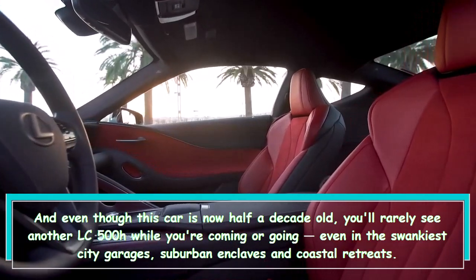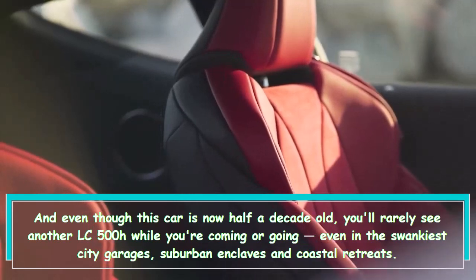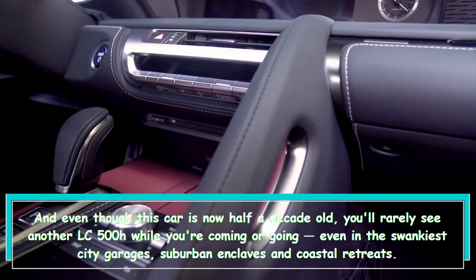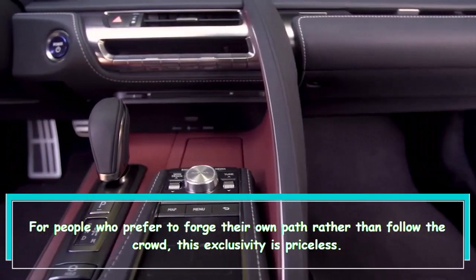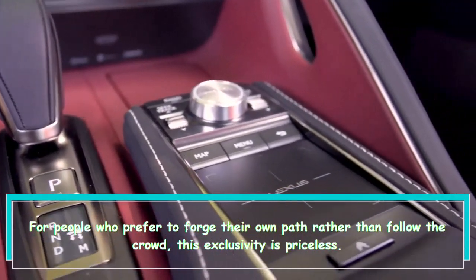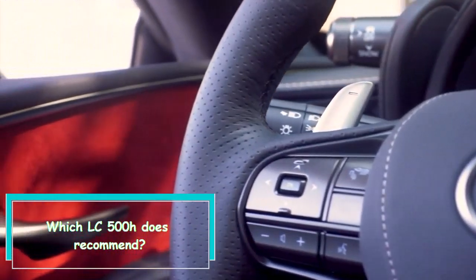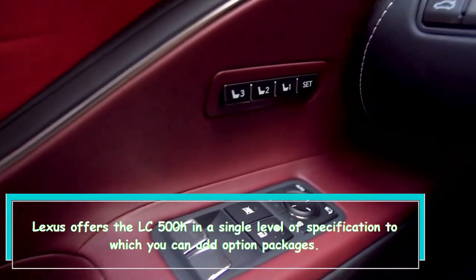That's a 10 mpg improvement over the V8-powered Lexus LC 500. And even though this car is now half a decade old, you'll rarely see another LC 500H while you're out and about — even in the swankiest city garages, suburban enclaves, and coastal retreats. For people who prefer to forge their own path, this exclusivity is priceless.